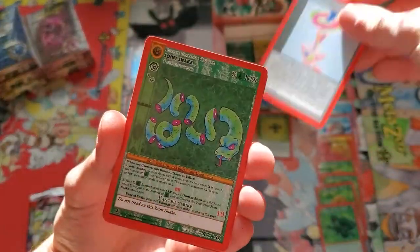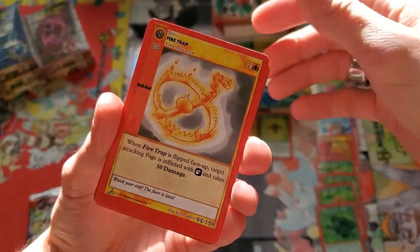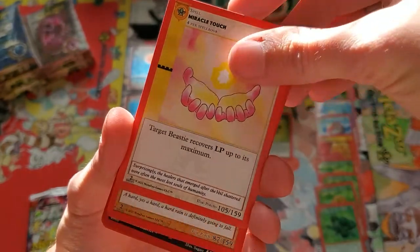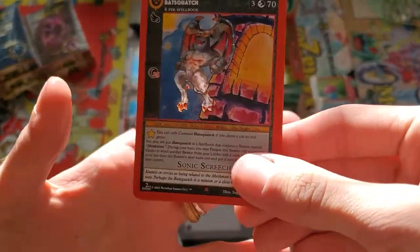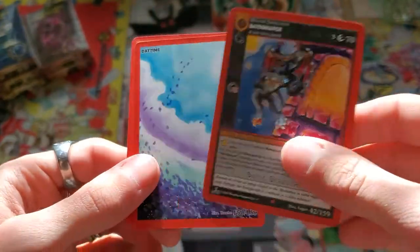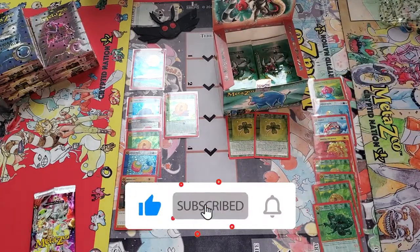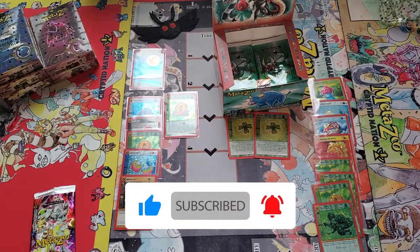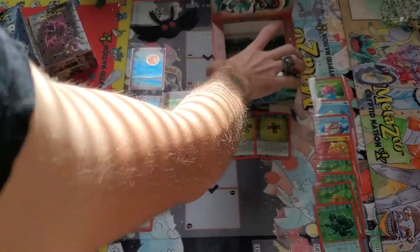Chaos Potion, Joint Snake, Rum Defusel, Skeleton's Lanterns, Fire Trap, Miracle Touch, Rock Rain, and a reverse hollow Bat Squatch — Daytime and Earth Horror. I'm not sure if I had one of these yet — I'm not sure.